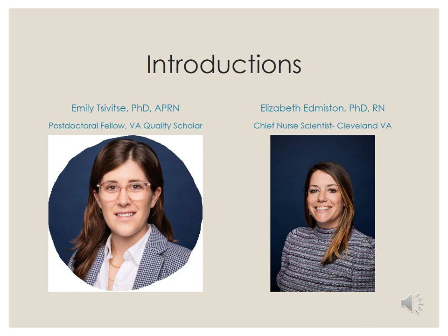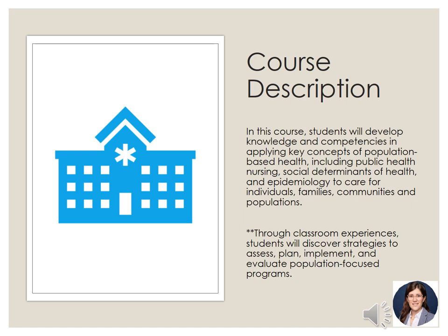I am just transitioning into the role of Chief Nurse Scientist at the Cleveland VA and formerly was also a VACS postdoctoral fellow and I did a year of Health Professions Education Evaluation and Research Fellowship. We both have our PhDs in nursing. This is just a slide to talk about the course description for this class, which includes strategies to assess, plan, implement, and evaluate population-focused programs.